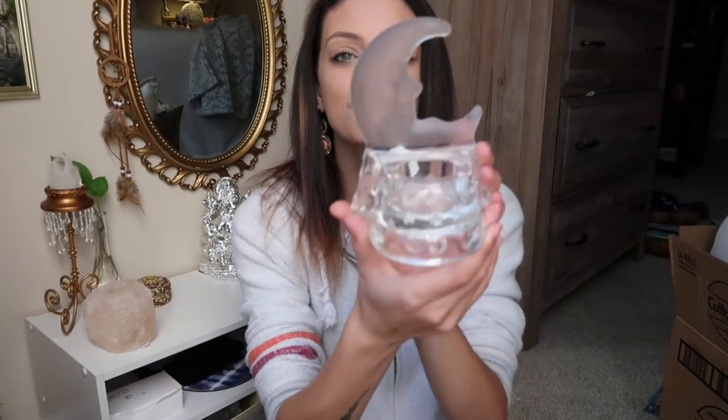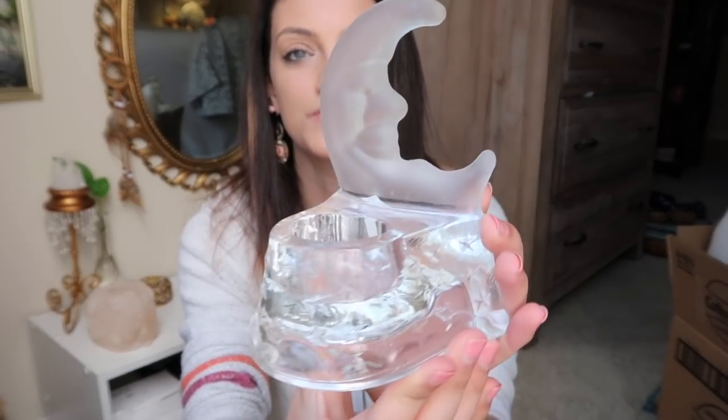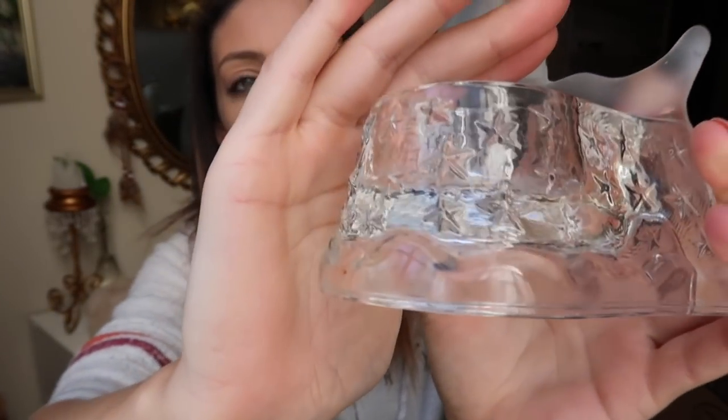I found this really cute glass moon tea light holder. I love it so much. You just know that if it has a moon on it, I'm probably gonna buy it. I just noticed it also has some nice star detailing. It'll look really pretty with a tea light in it.